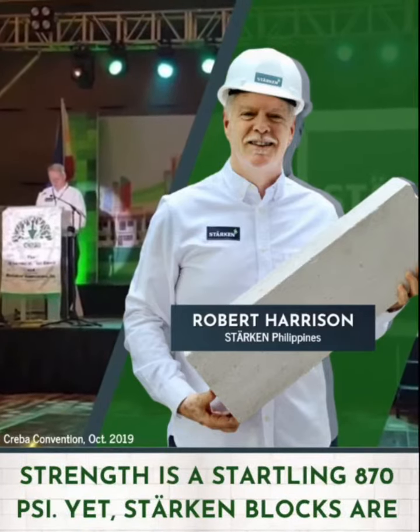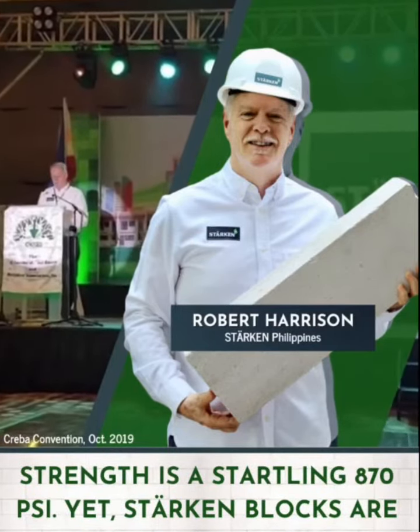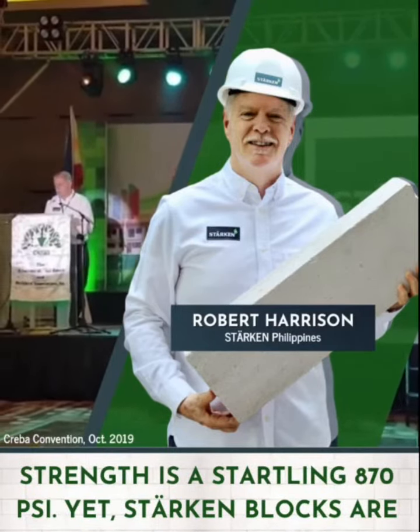Our compressive strength is a startling 870 PSI, yet Starkin blocks are just one-third the weight of a concrete hollow block.